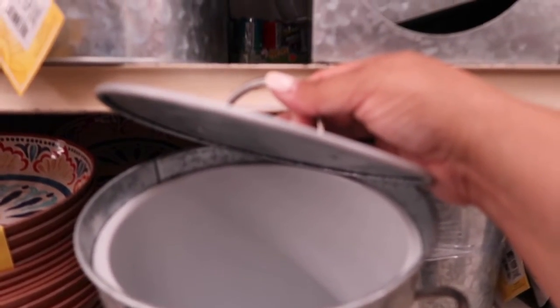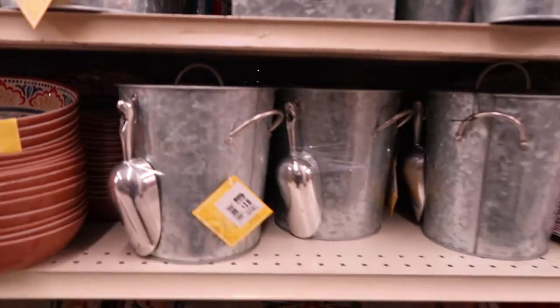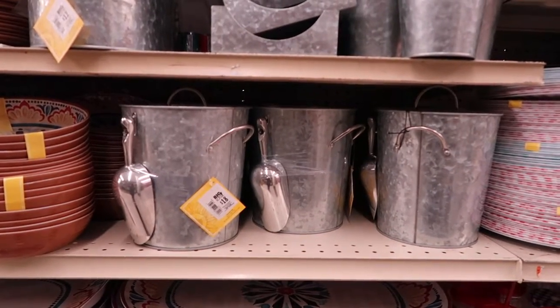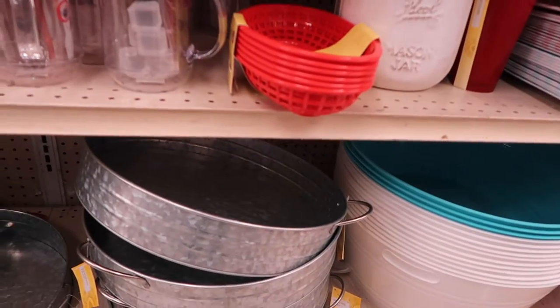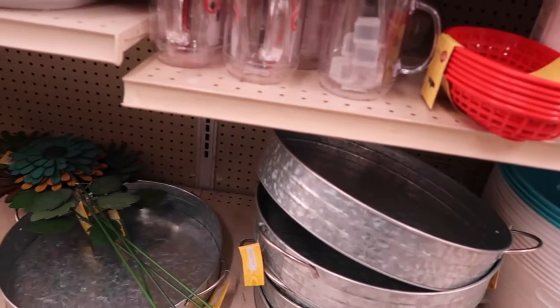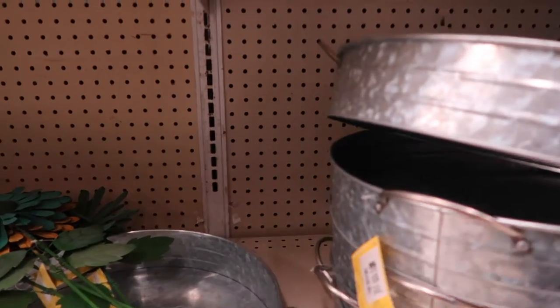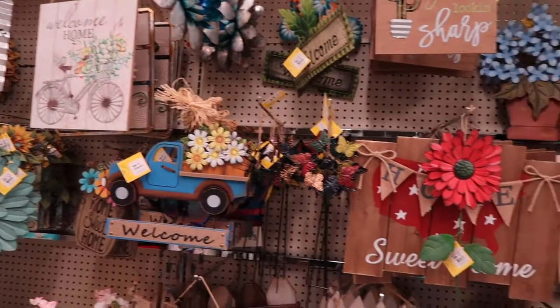It has a little insulation inside to keep your drinks cold. I kind of would like it but just not for $18. I do like these big trays down here though — those are cute. Serving tray, $14 — I don't think that's bad. Look how big that is!